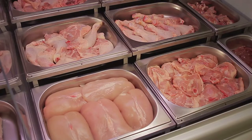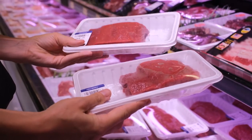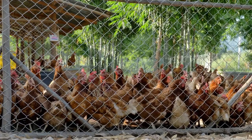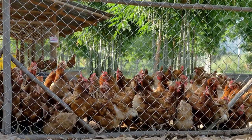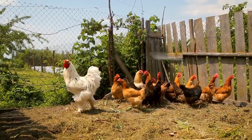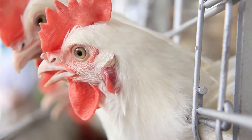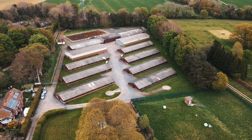To reach market weight, it can take broiler chickens up to seven weeks. At the appropriate age and weight, humanely trained farm workers come to the farm to catch each chicken individually. The chickens are moved into holding cages or modular bins constructed for the purpose of transporting the birds to the processing plant without harming them or other animals in the process.